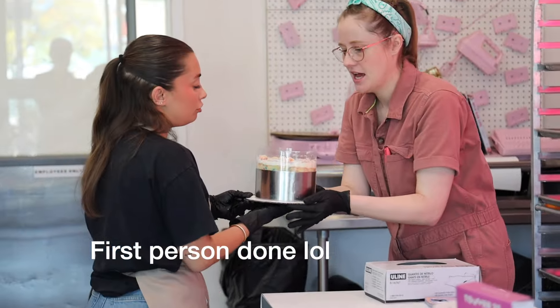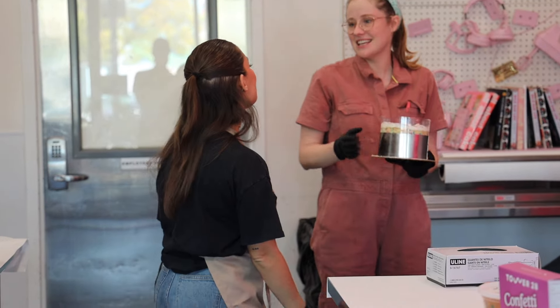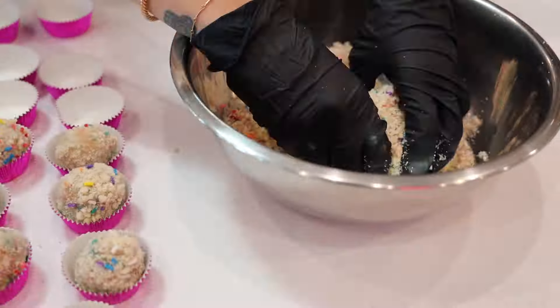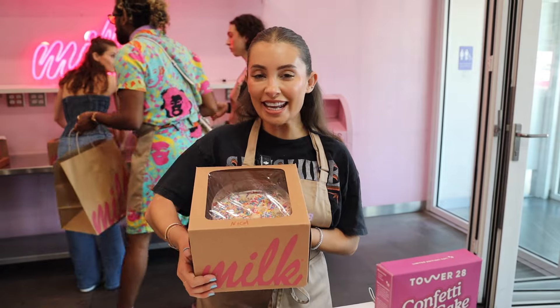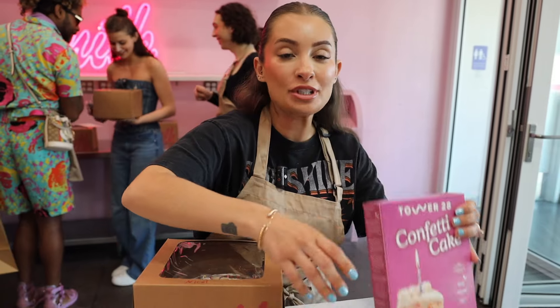I just went with a cute look — I love sprinkles, me too! I just got my cake, we're gonna take it home, and we got our truffles to take home as well and the new Tower 28 lippy. I can't wait to try it — packing everything up now.